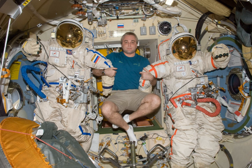Orlan-MKS model — Manufacturer: NPP Zvezda. Missions: used on ISS from 2017 to present. Function: extravehicular activity. Operating pressure: 400 hectopascals (5.8 PSI). Primary life support: 7 hours.